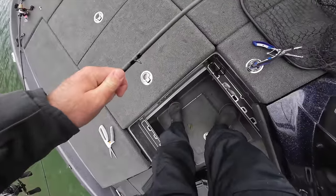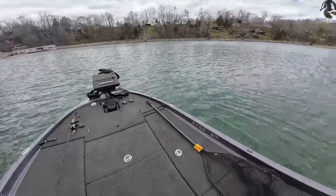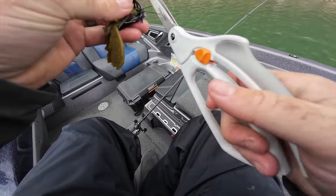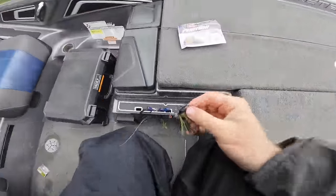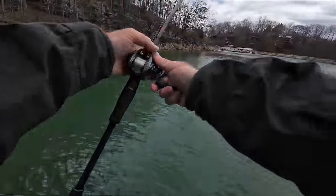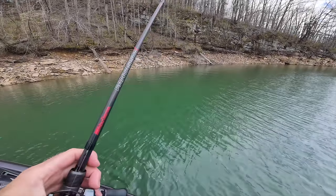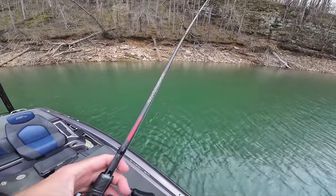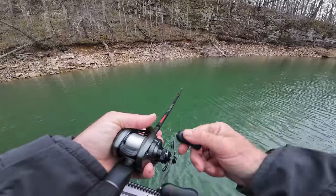Might have to tie on a new jig, because of the angle that jig was at - yeah, that jig's done, we're tying a new one. Lord have mercy, I threw that thing in there and that fish said 'ba-donk.' Well, that was fun. It was a good bite. Had to tie on another jig because the angle at which that fish got that jig in his mouth - I had to destroy it to get it out. He pounded that thing. I love a good jig bite.